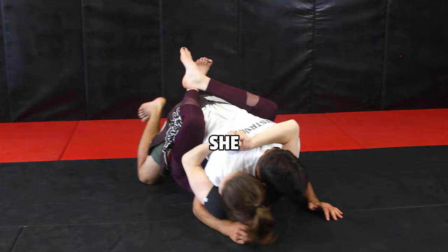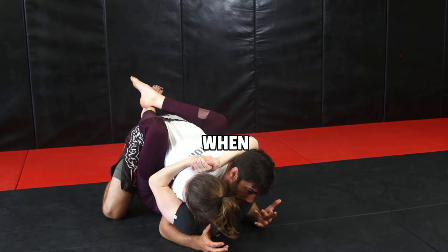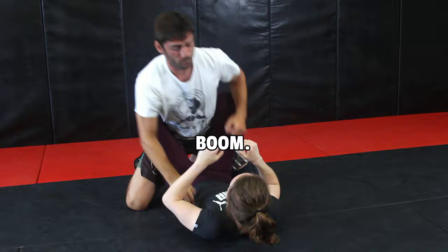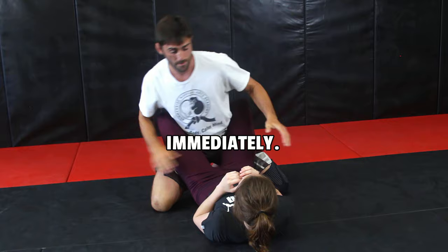Right away you'll notice she wrapped my head — she's got control over my body. When I try to posture up, I've got to carry her weight. It's hard for me to land any knockout shots here. If she didn't control my head or my arm and let it go, we're right back to the danger position. So she wants to break me forward and control me immediately. Good control here.